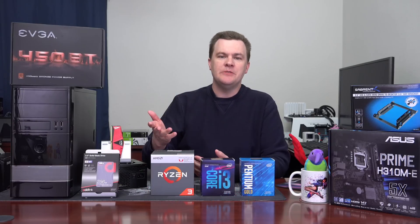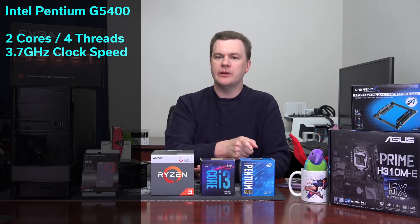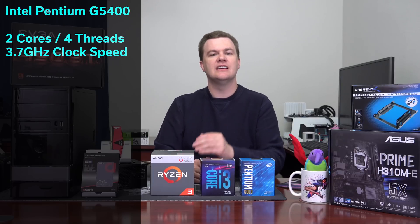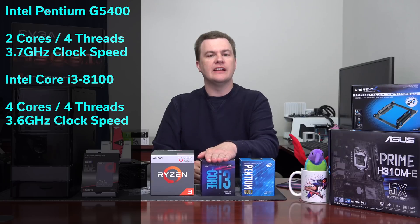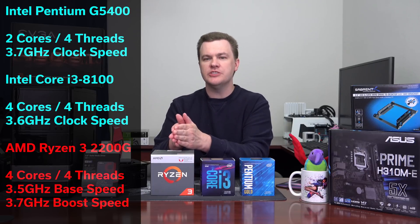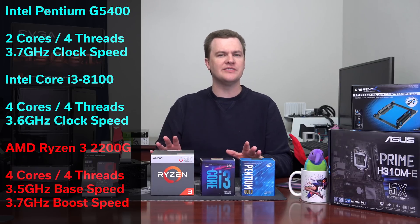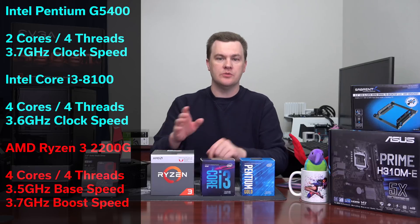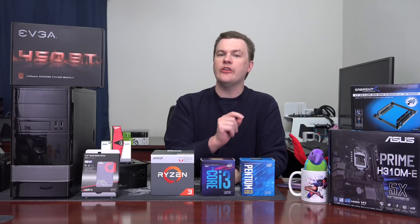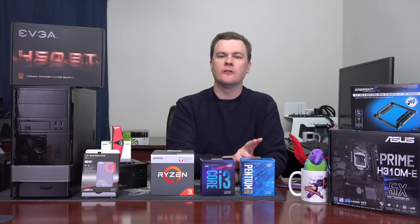That brings us to CPU choice. The Pentium G5400 is two cores, four threads at 3.7 GHz. But all this also exists: the i3-8100 at four cores, four threads, and the Ryzen 3 2200G at four cores, four threads. The Pentium has four threads, but do not confuse it for a four-core processor — it is in fact just two cores. It can schedule four things at once and it's smoother than the old Pentium G4400 which only had two threads, but it is still just two cores.